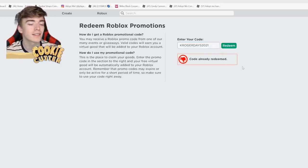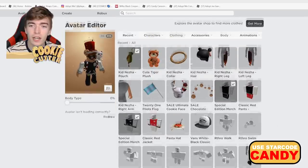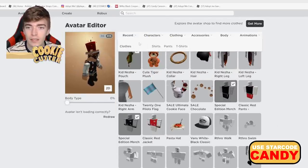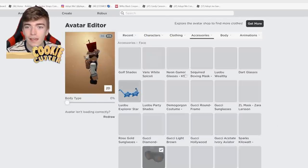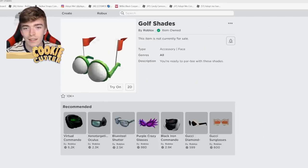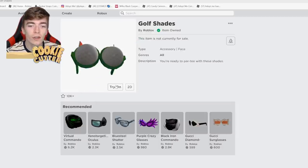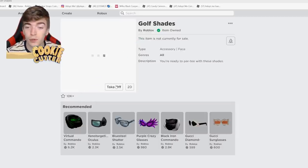I don't really know what that is — I think it's something to do with golf, which you'd assume since you're receiving some golf shades. Go into accessories and then face, and these are some golf shades available right here. These things are pretty cool — they've got some little flags on them and golf balls as your eyeballs.